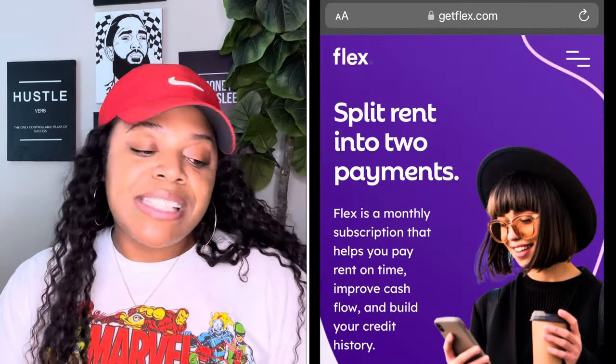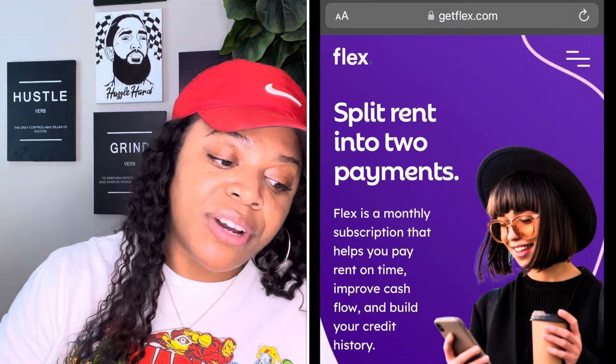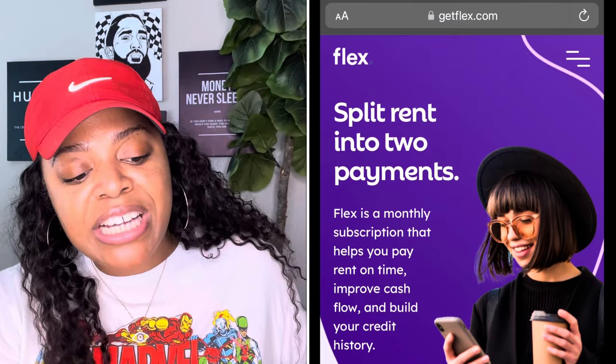In today's video we're going to be talking about Flex. Flex is a monthly subscription that helps you pay rent on time, improve cash flow, and build your credit history. Flex allows you to split your rent payments into two.